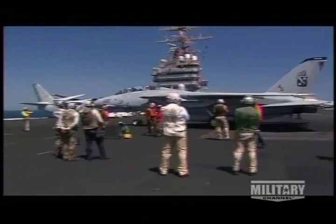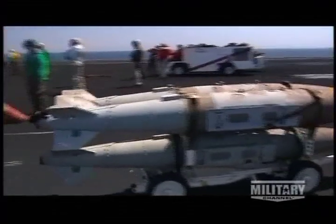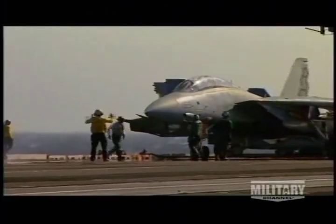George Washington is a mobile fortress. Her magazines hold more than 2,000 tons of bombs, missiles, and other ordnance, ready for use by an air wing that can launch planes every 45 seconds.